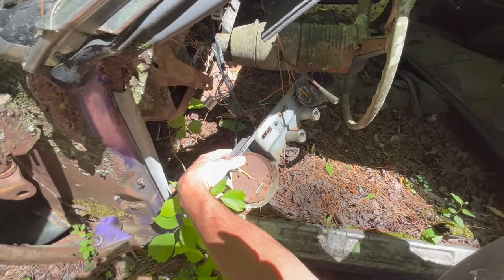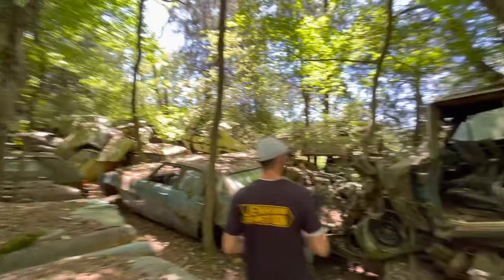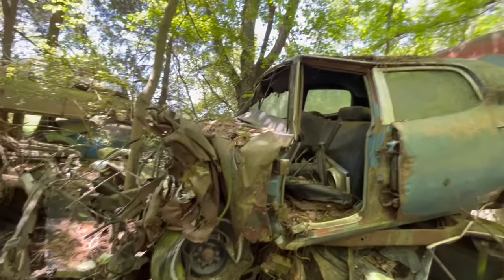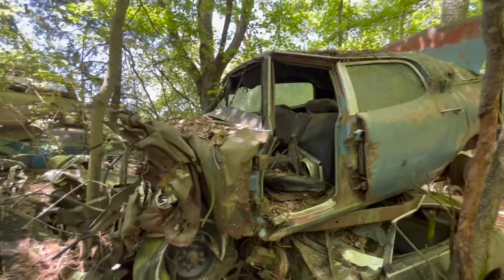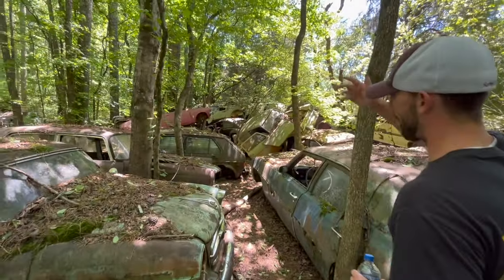It did have 80,000 miles on it — or maybe 180,000. But this is how cars end up in the junkyard. They end up in an accident and this is where they end up. You can see they're just thrown all over the place.